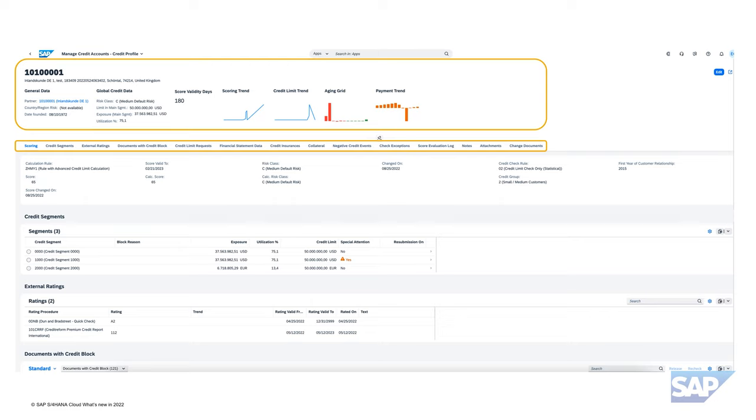All KPIs are instantly visible at the top of the screen. Next to generic internal and external credit worthiness information, the credit account page collects all relevant transactions such as pending credit limit requests and blocked sales orders for this account. Direct processing of these items — in terms of review, commenting, or directly processing — is possible in real time, allowing you to take instant action, all accessible from phone-sized devices with full functionality.